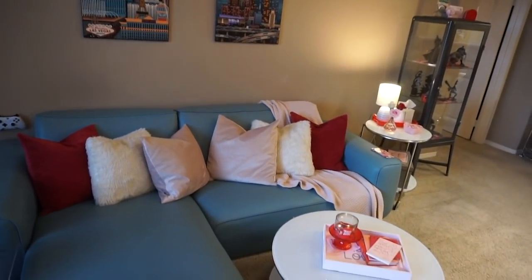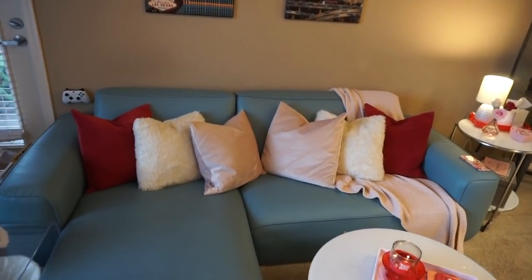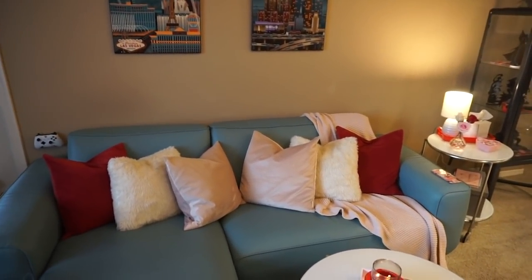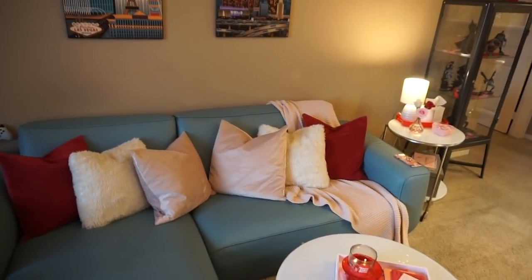And here we have the current couch scape. I brought out my red, white, and pink pillows and pink throw blanket. And I love it — I think the pink is here to stay. Don't tell Nate. For now I just love using those Valentine's colors together.